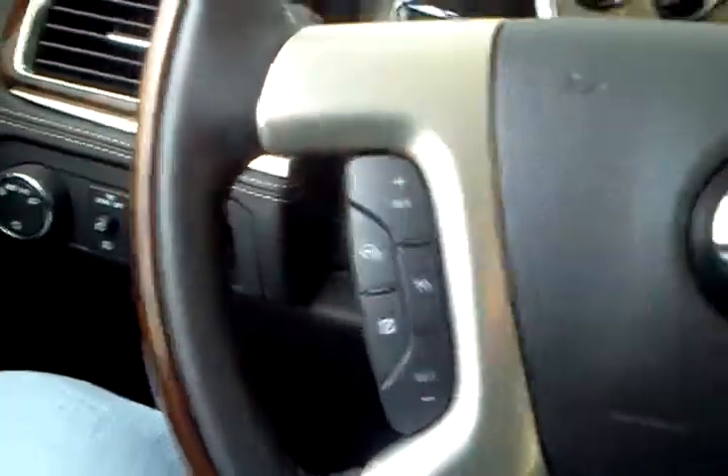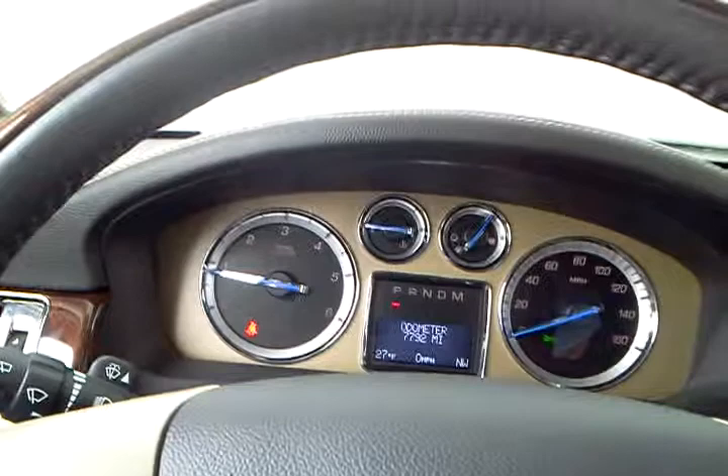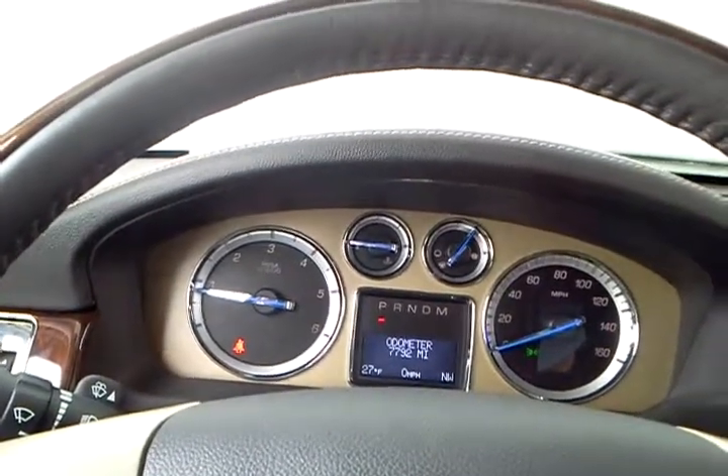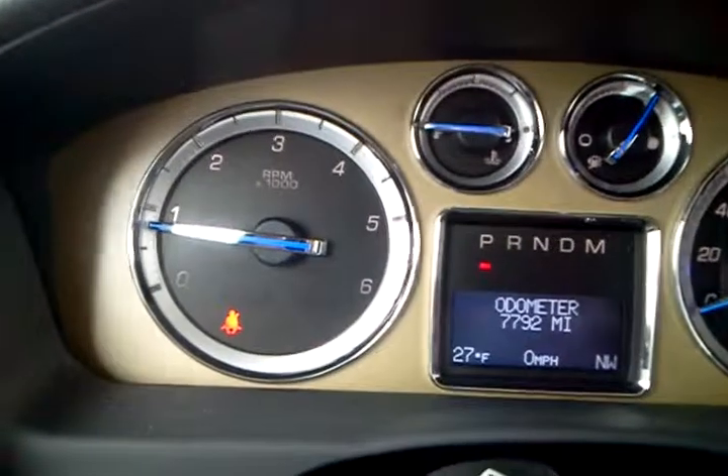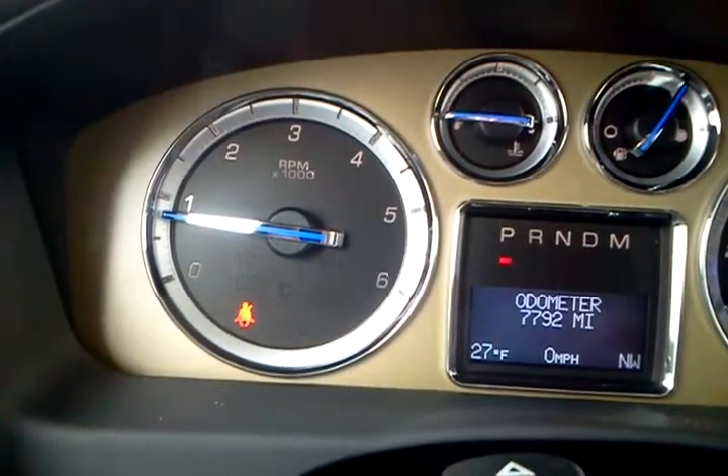Your full leather wrap steering wheel is heated. It's also got a heated one too. So let's go ahead and shut this off. I don't know if you can hear that or not, but the engine's running. See the RPMs going down a little bit.